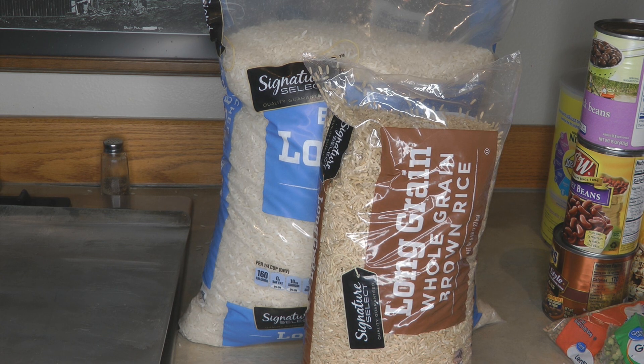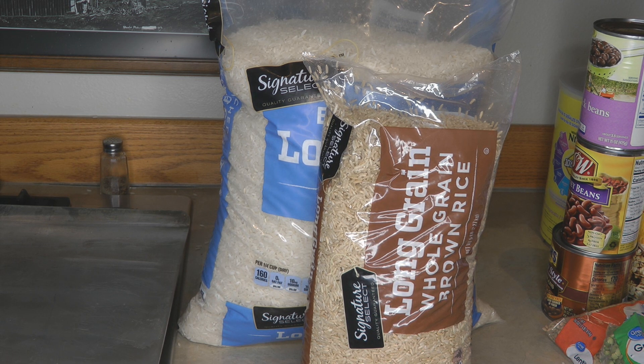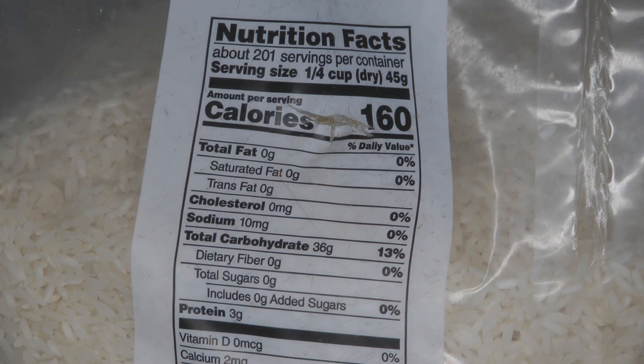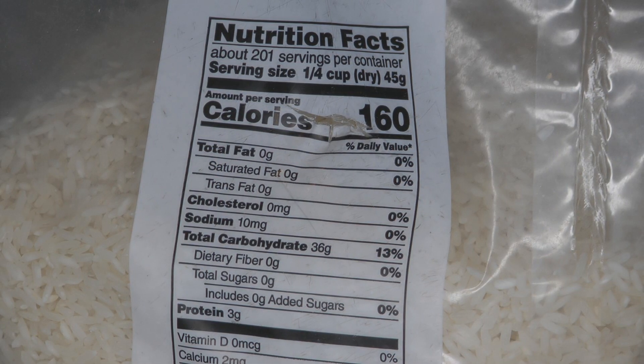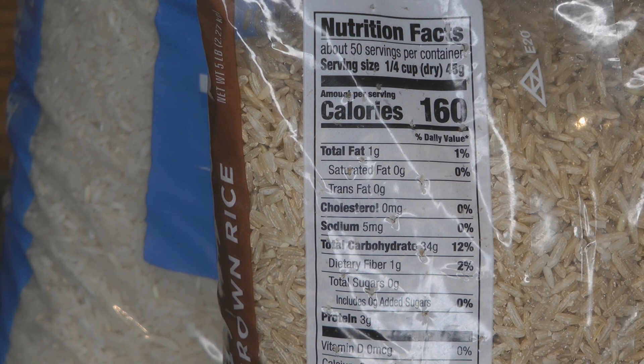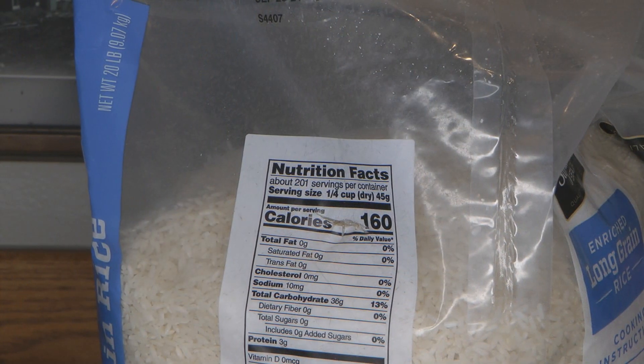White rice will last indefinitely as long as you store it in a cool, dry, dark, airtight container. Brown rice doesn't last as long because there's a lot of oil naturally in the rice grains, so you want to rotate your brown rice far more frequently than your white rice. Both have a serving size of one-quarter cup, though most of us eat a half a cup — and in the one-quarter cup there are three grams of protein whether you choose white or brown rice.